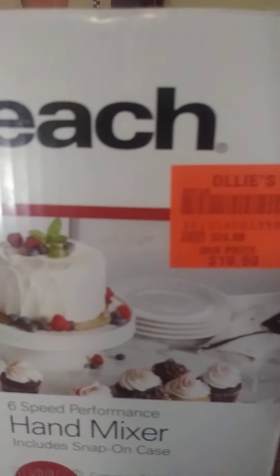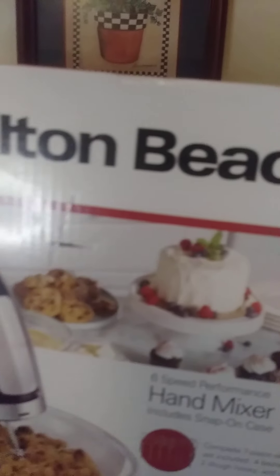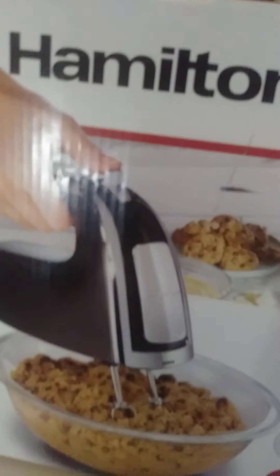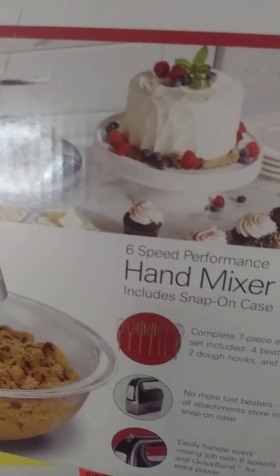I also got this hand mixer for $1.99. I'm going to make a cake from scratch and I wanted to have everything I needed — I want it to come out well.